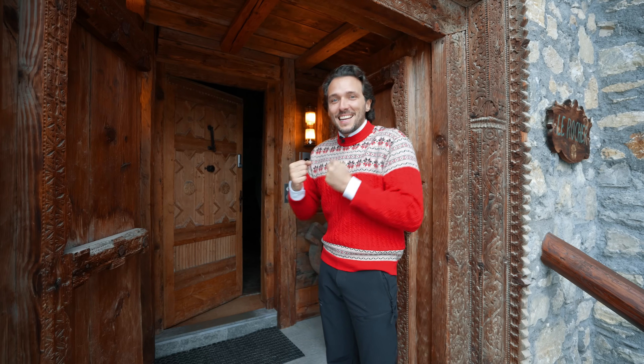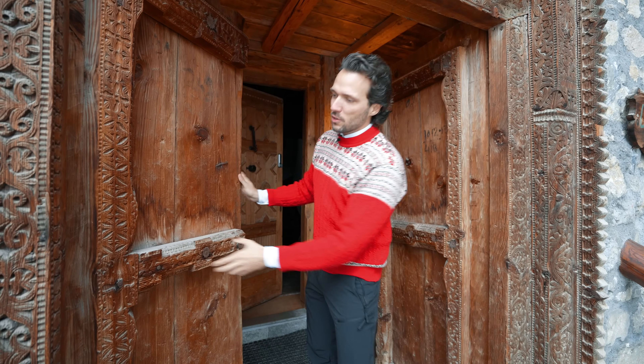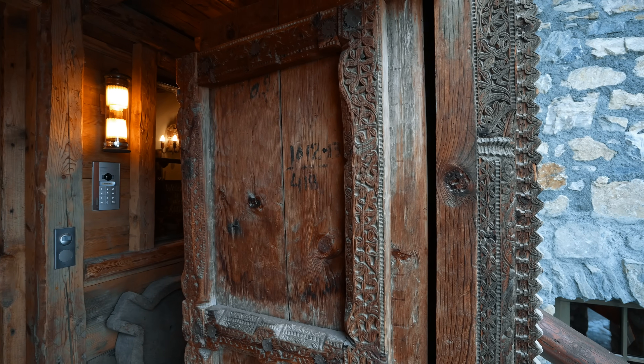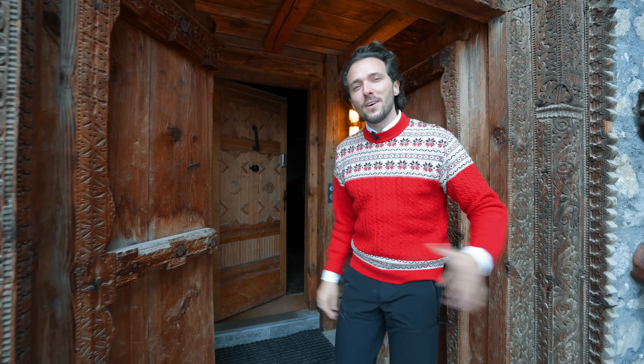It's just starting to snow and getting really cold so let's jump right into it. First and foremost, love the doors — they have been sourced from Mongolia, giving this entire chalet a bit of an Asian touch. That's the main door. Let's enter.